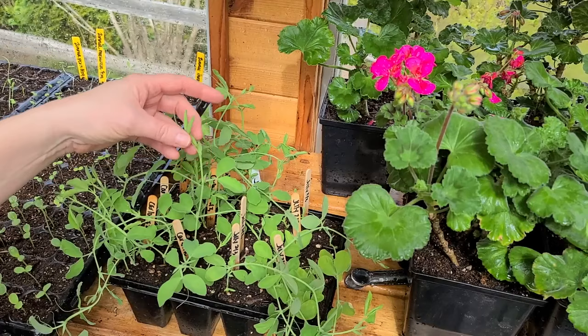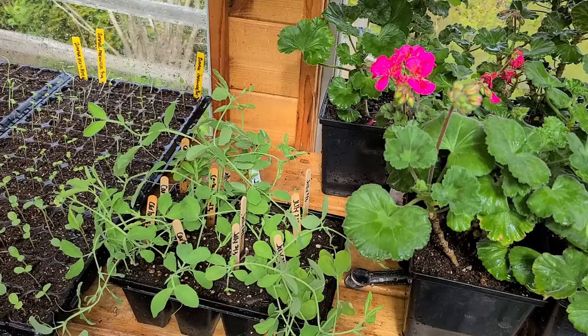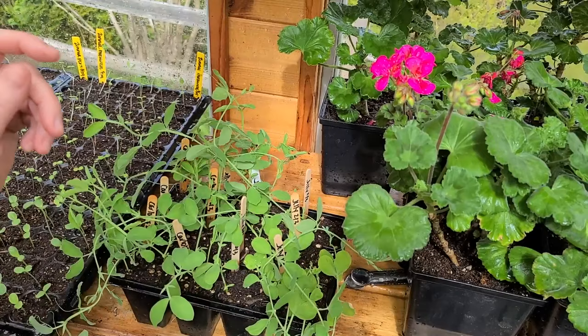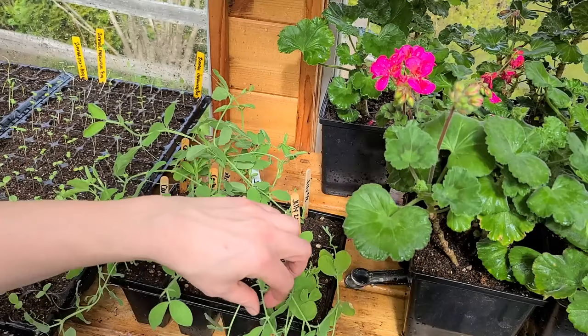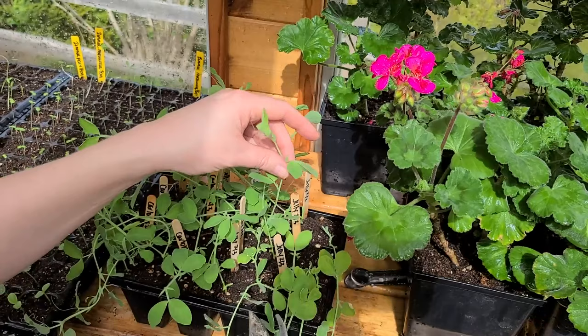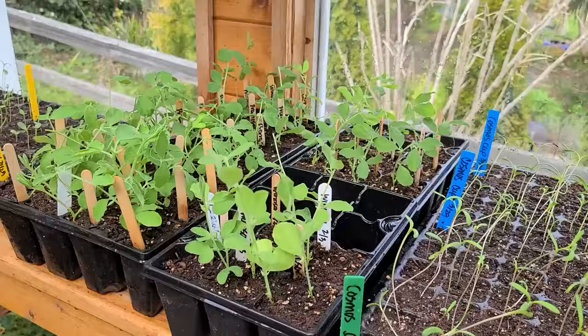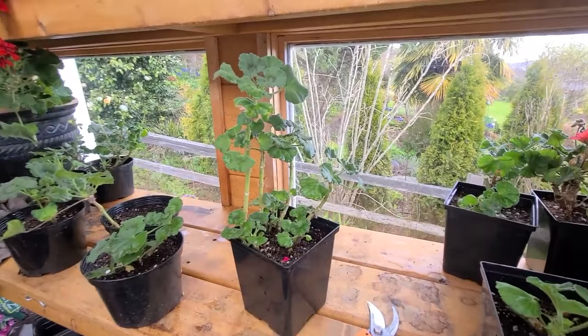They call it pinching — it's really basically pruning. A lot of people do it with their thumb, so you can pinch it as well. I like to use my clippers and get it a little cleaner. I should have done it earlier — I procrastinated — but in the long run they're going to be so much better off. Here they are: they're all pinched and ready to go. I'll probably be transplanting them out in another week.